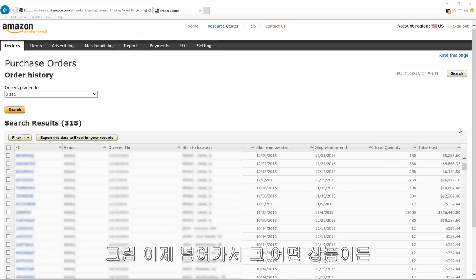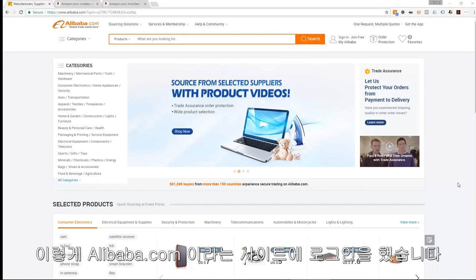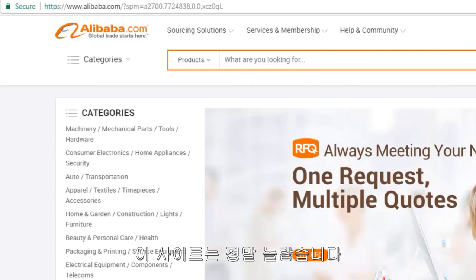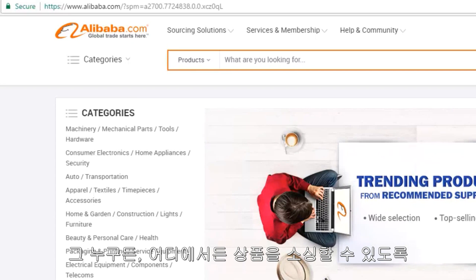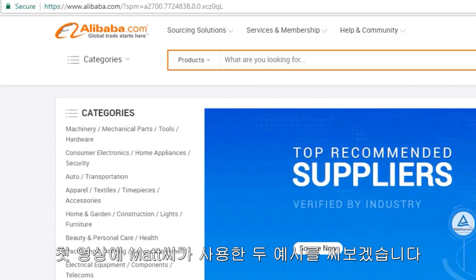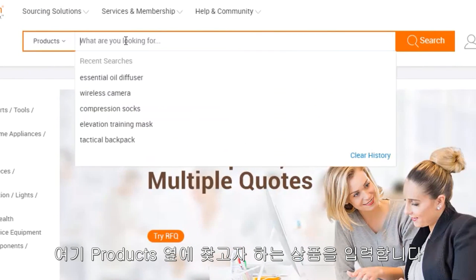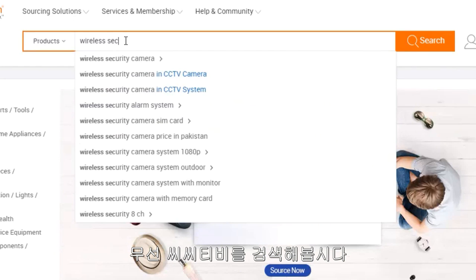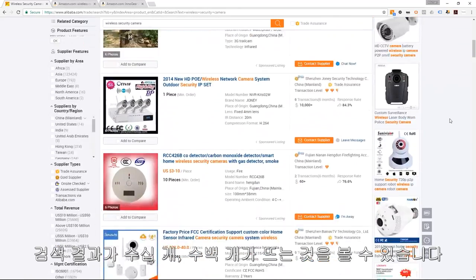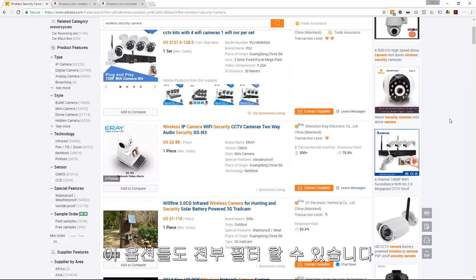Now let's look at just how simple it is to find your very own suppliers for practically any product. Here I am logged into Alibaba.com — A-L-I-B-A-B-A.com. This site makes it possible for practically anyone to source any product from anywhere in the world while sitting at their desk. To show how easy this is, let's use the two examples Matt used in his first video: a wireless security camera and an essential oil diffuser. All you need to do is go here, search for products, and type in what you're looking for. Let's search for 'wireless security camera' — as soon as you enter it, it pulls up dozens if not hundreds of different products.